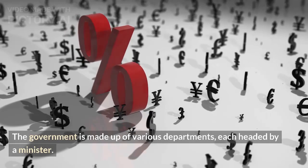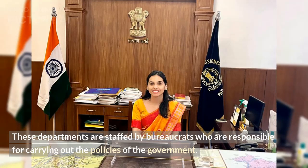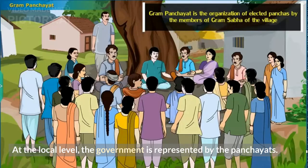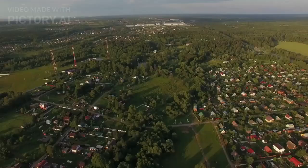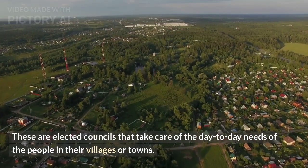They are responsible for making decisions on behalf of the country and implementing policies. The government is made up of various departments, each headed by a minister. These departments are staffed by bureaucrats who are responsible for carrying out the policies of the government. At the local level, the government is represented by the panchayats — elected councils that take care of the day-to-day needs of the people in their villages or towns.